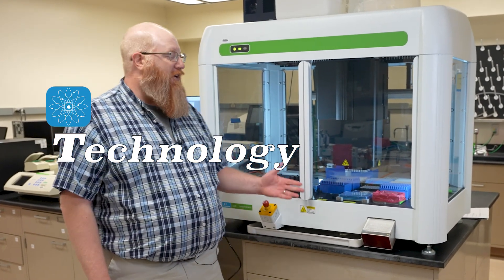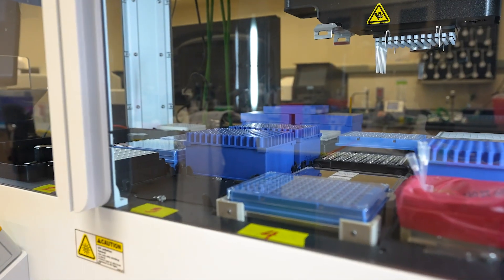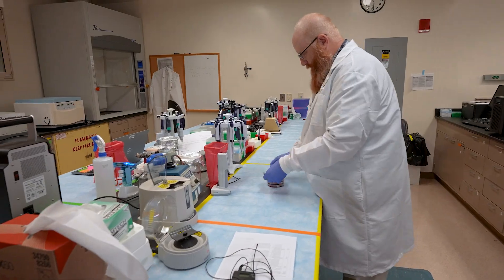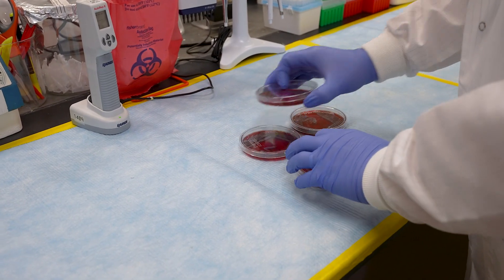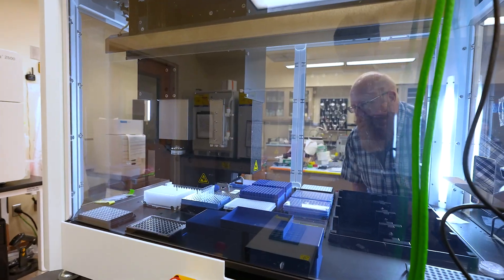I'm Jason. Here in our gene sequencing lab, technology is all around us. This robot helps us test the bacteria in meat from the grocery store. We grow the bacteria on plates and the robot helps us figure out if it's carrying genes resistant to the antibiotics that we use to treat people who are sick.